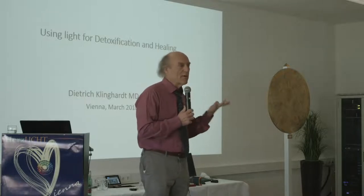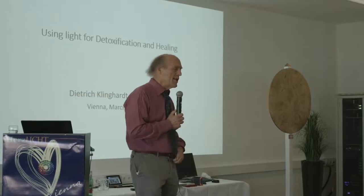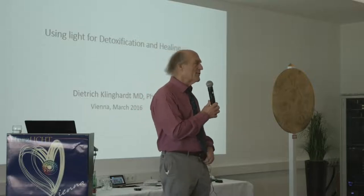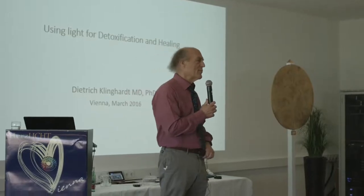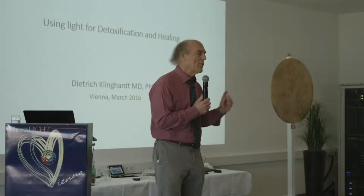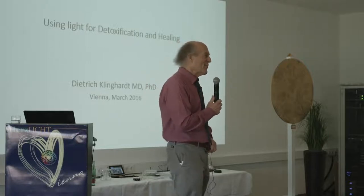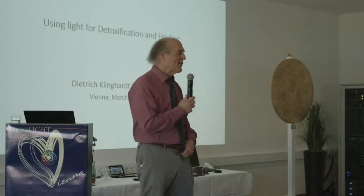I wanted to let you know how I got into light therapy. I had a teacher in high school who was a nuclear physicist. He was banned from working in the nuclear industry because of post-war restrictions. He was a brilliant genius whose contribution was finding how to use light to activate atoms to create a nuclear bomb — a method now used in every nuclear bomb. He introduced me to the physics of light very early on.